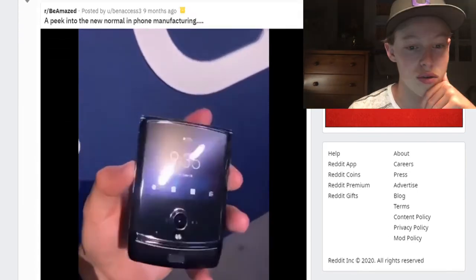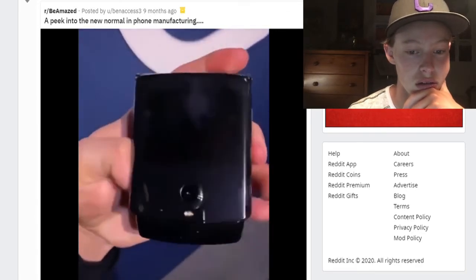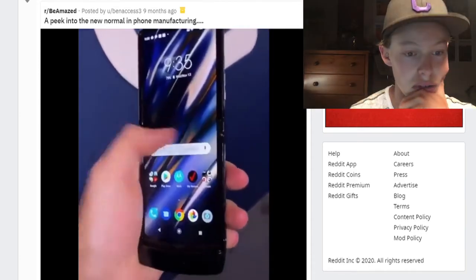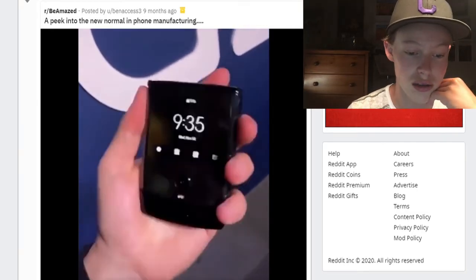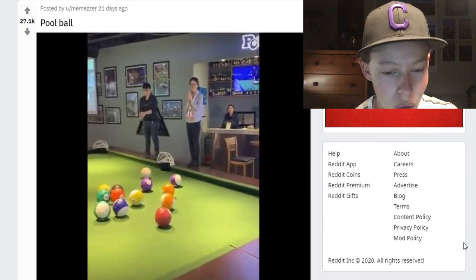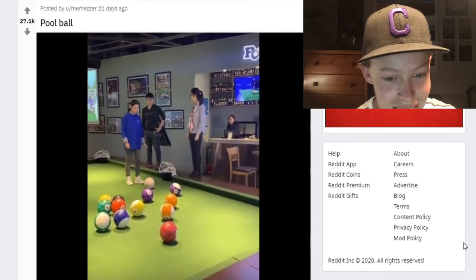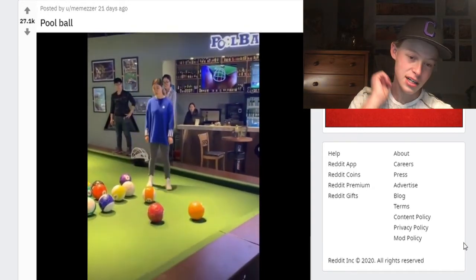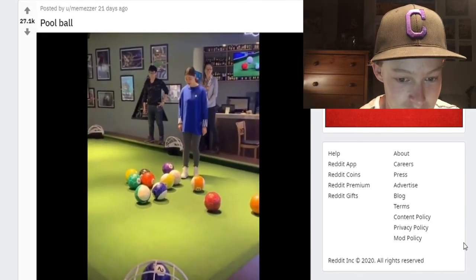We should split bathrooms by pee versus instead of men versus women. Peek into a normal phone in phone manufacturing. Whoa — see, there's another better flip one. I like that more, that's good. If you liked old flip phones, that would be nice. Last one — pool ball pit! Oh, that's actually — I like that, it's soccer balls. Oh my gosh, I do want that! That would be so fun in like a basement game room.